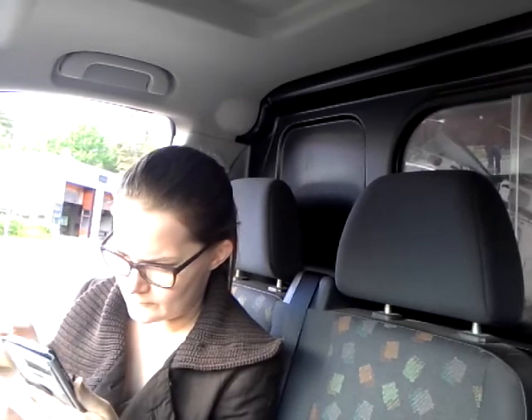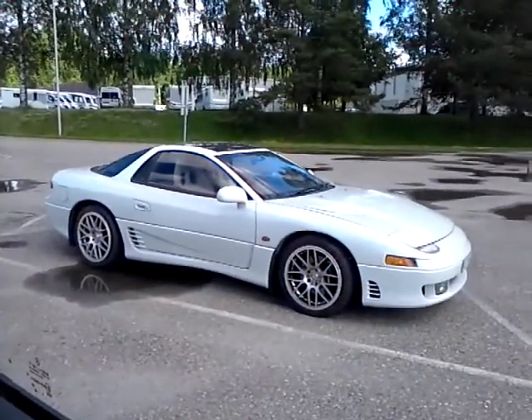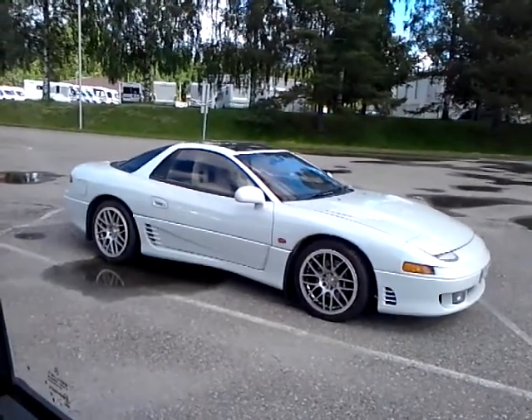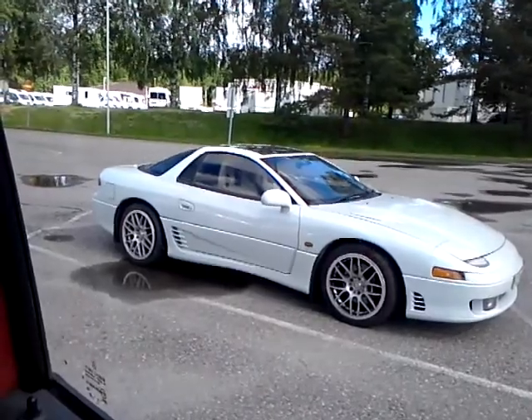Hi guys, this is Furcattoon here once again, and this morning I just bought a car, right Salah? And it's right here next to me — there it is. It's a Mitsubishi GTO 92, it's a Japanese import, right-hand drive, 4-wheel drive, twin turbo V6, manual.